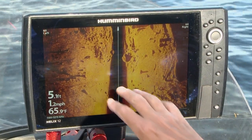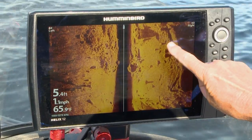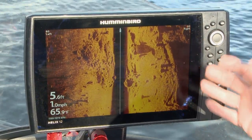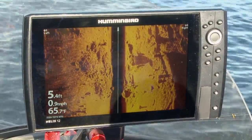The detail on my Helix 12 is something else — they call this mega imaging. It's a huge step up from what we had from side imaging before. The quality and the images are so incredibly clear.